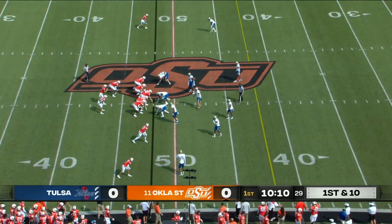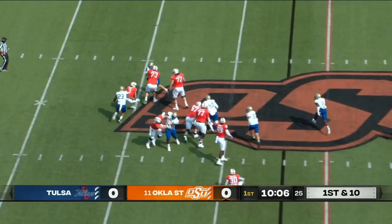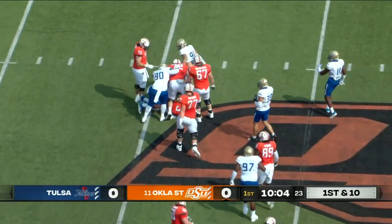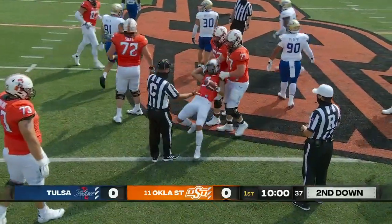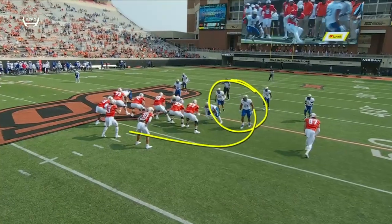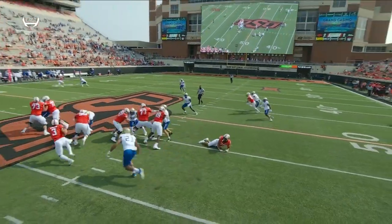Nice job of faking the wide receiver screen to Wallace. Sanders in trouble, he spun down for a sack, back at the 42-yard line by Zavin Collins. They're going to move him around a lot this year — they want to utilize his speed and athleticism.